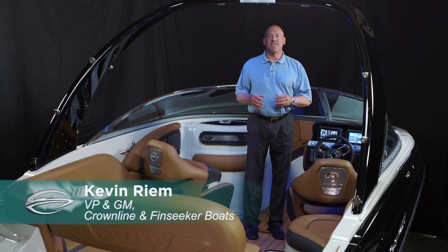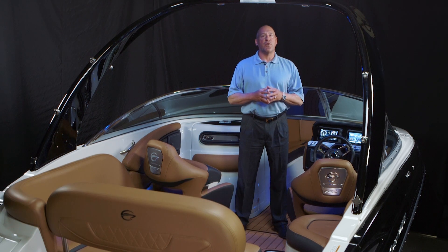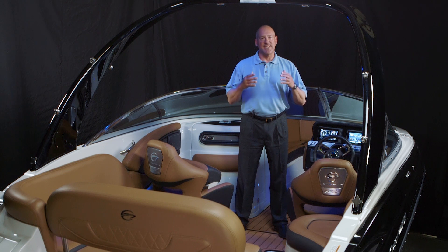Hi, my name is Kevin Rehn, Vice President and General Manager of Crownline and FinSeeker Boats. We're here today to do a product walk-around video on two of our most exciting entries into the outboard market.